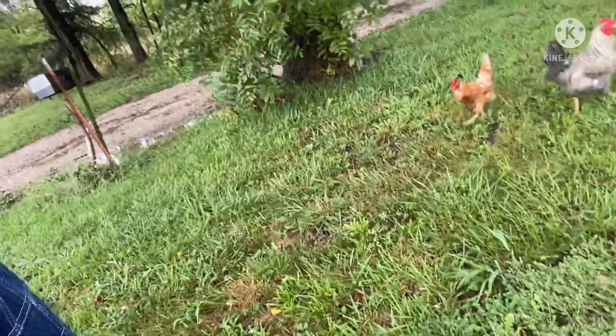We got a little bit of rain here — just a little bit. We're gonna go look at the gauge and find out. Thought I'd take a little walk around the farm this morning.